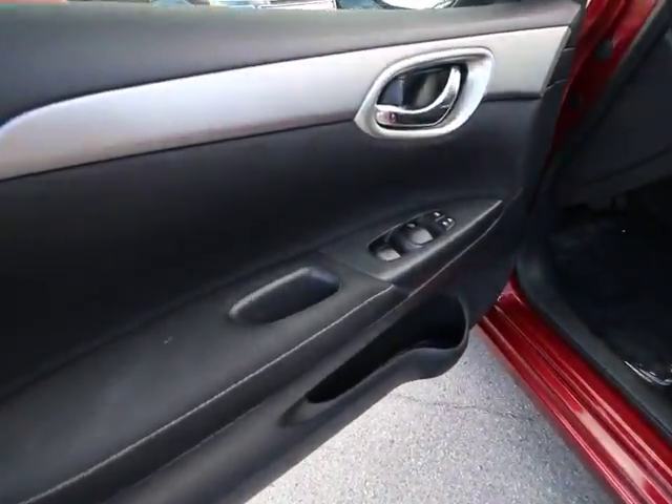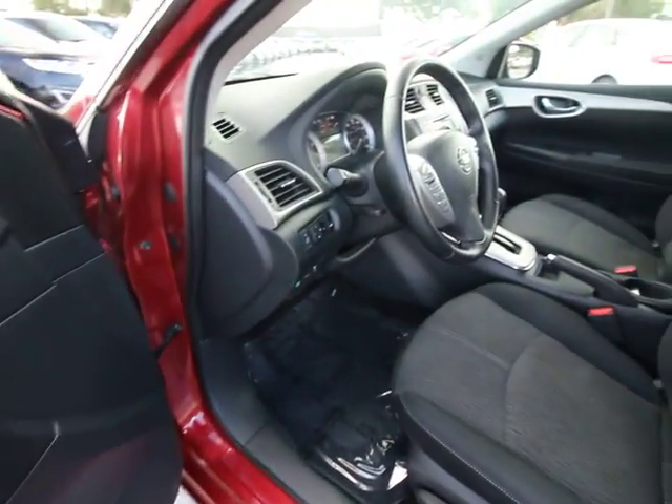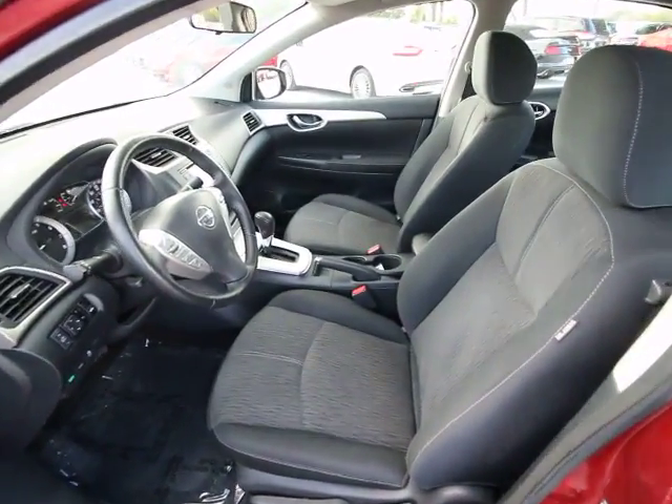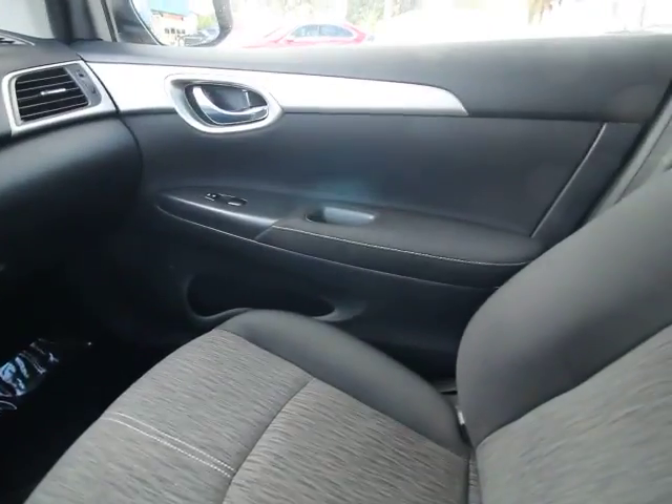Remote keyless entry, tachometer, overhead console, panic alarm, driver vanity mirror, tilt steering wheel, front reading lamps, front bucket seats, passenger vanity mirror. Come see the car for yourself.